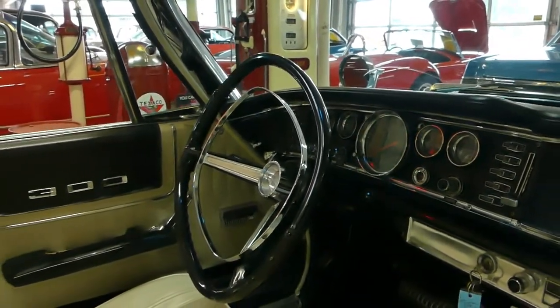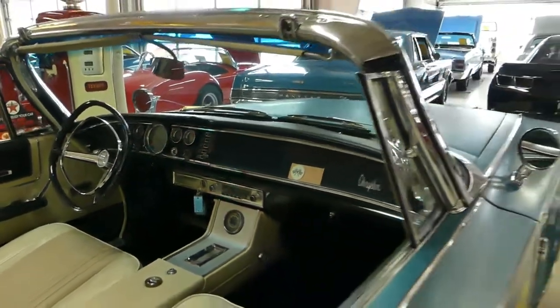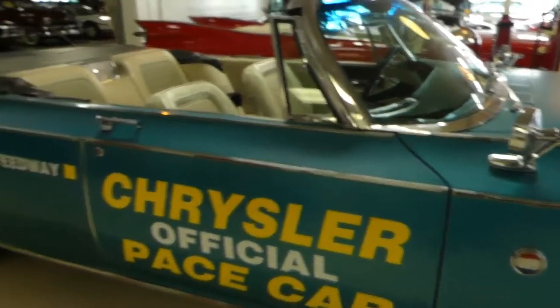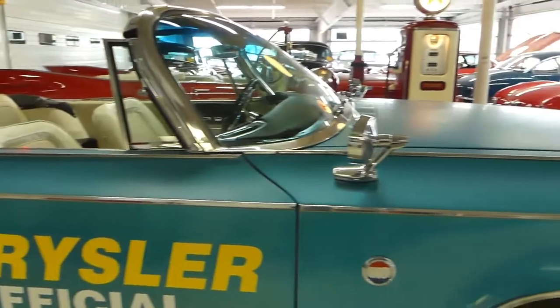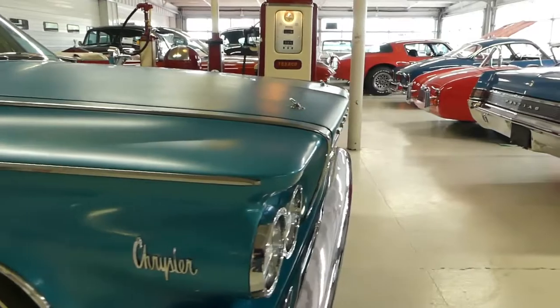All the Pace Setters had these square steering wheels as well — very cool car. You can see that most of the paint on the outside, the exterior, is original to the car. There has been some respray here and there, and some minor body work — very minor body work here and there on the car as well.